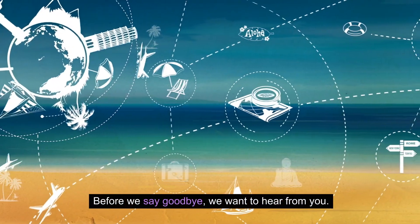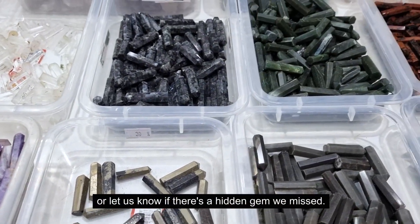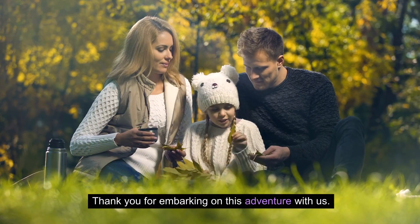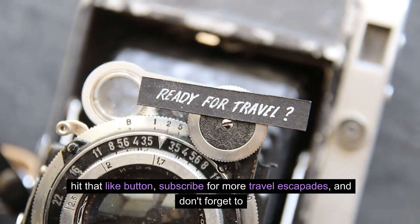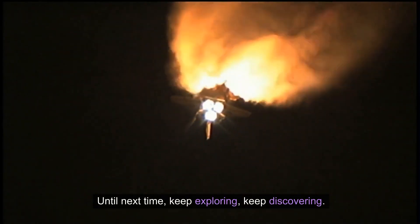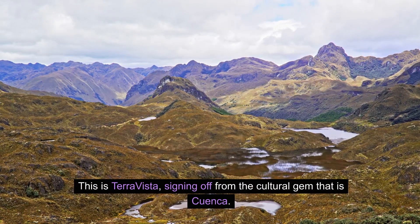Before we say goodbye, we want to hear from you. Share your favorite moments, or let us know if there's a hidden gem we missed — keep the conversation alive in the comments below. Thank you for embarking on this adventure with us. If you enjoyed the journey, hit that like button, subscribe for more travel escapades, and don't forget to ring that bell to stay updated. Until next time, keep exploring, keep discovering. This is Terra Vista, signing off from the cultural gem that is Cuenca.